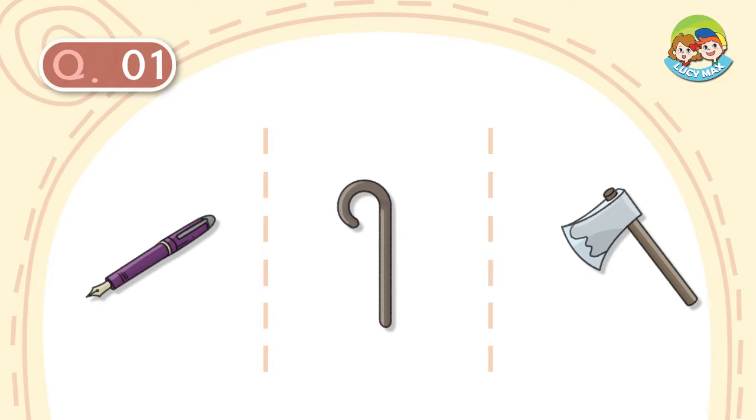Question number 1. Old people use it outdoors. It helps them walk. It is curved on the top. What is it?